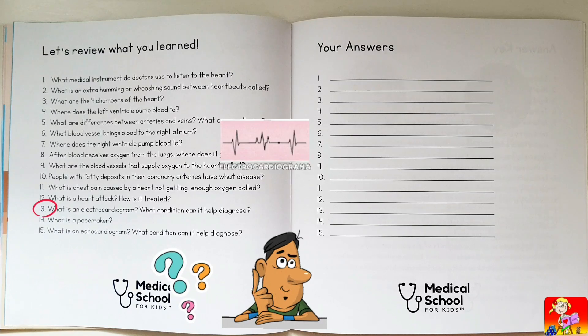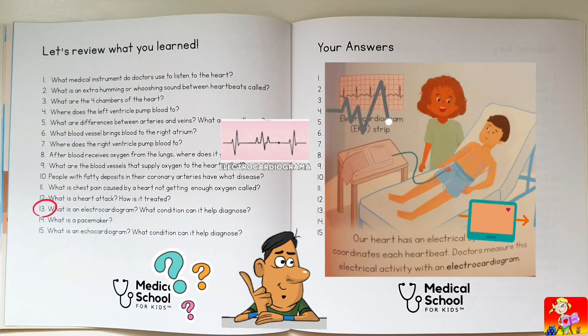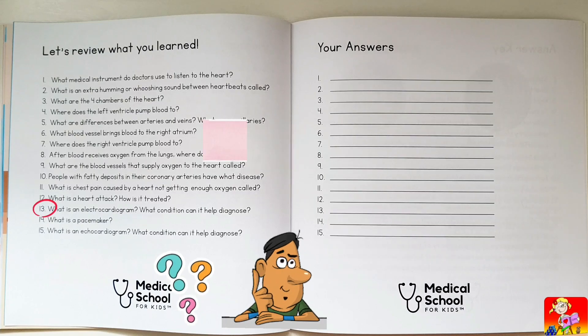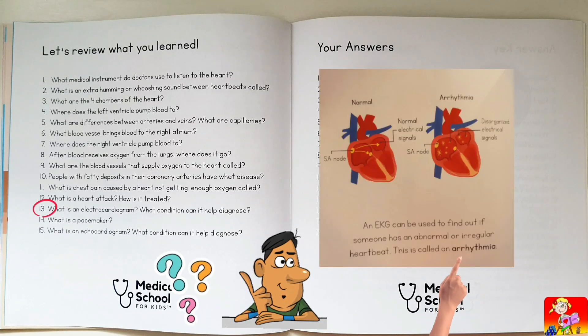What is an electrocardiogram? A test that measures the electrical activity of the heart. What condition can it help diagnose? Arrhythmia.